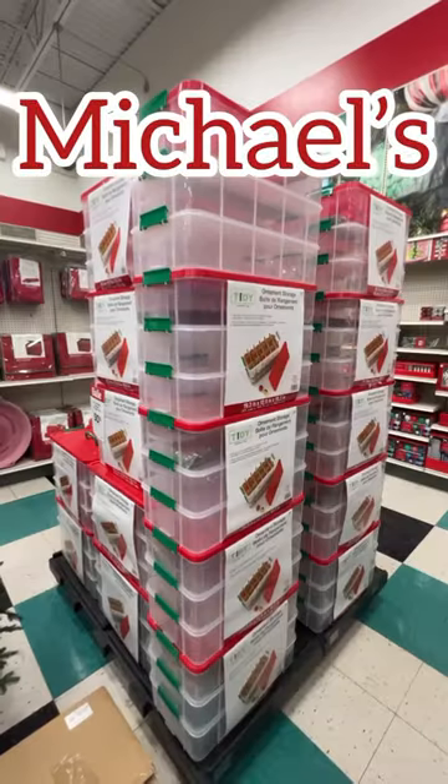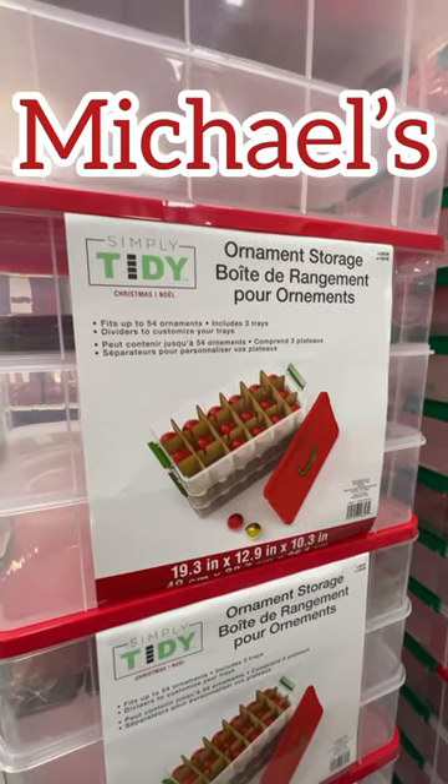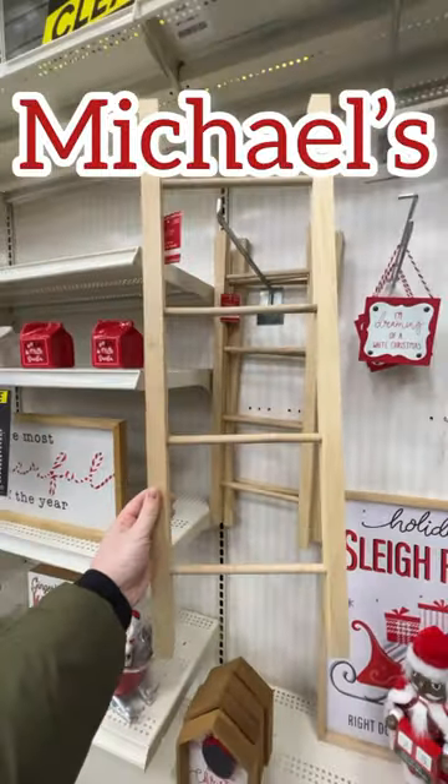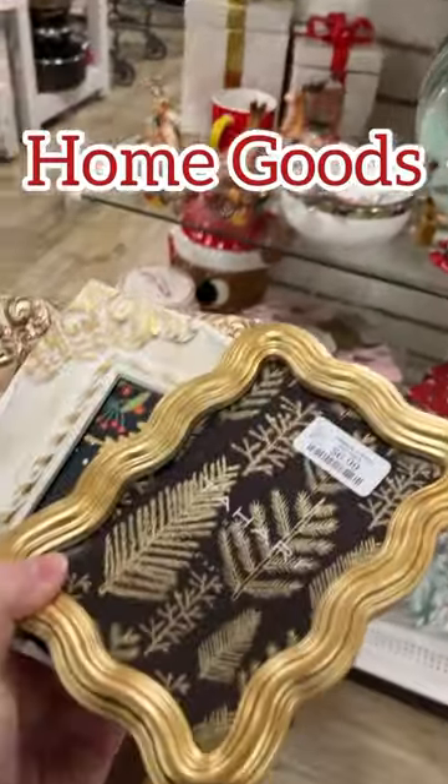At Michael's, I wasn't as lucky, but I did stock up on a couple more of these ornament organizers — they were half off. These are my favorite; they stack super well. Michael's also had a couple items you could easily use every day. Craft storage is half off at Michael's now, so it's time to start organizing.